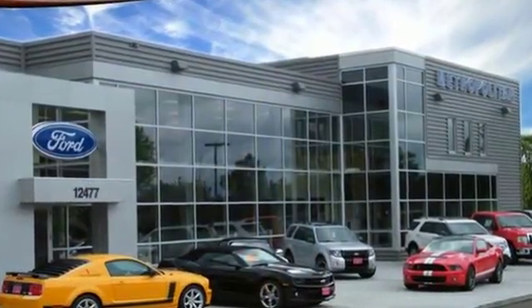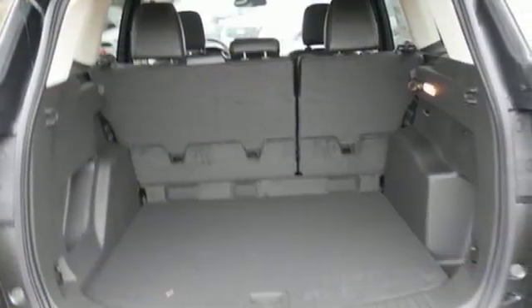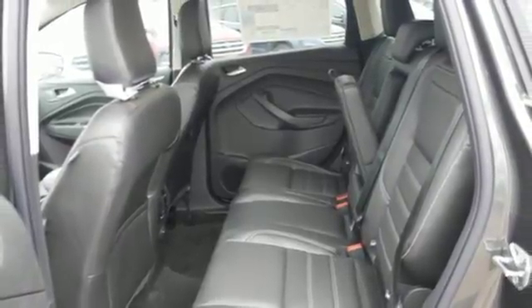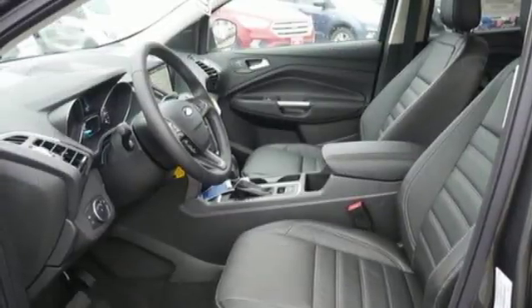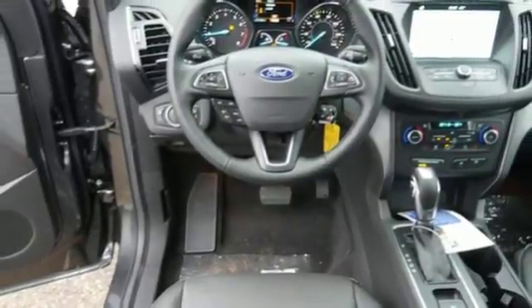When you push the limits, safety features including curve control, torque vectoring control, and advanced track with roll stability control keep all four wheels clutching the ground. In the case of an accident, you're protected by the personal safety system and safety canopy system, while the SOS post crash alert system has your back.